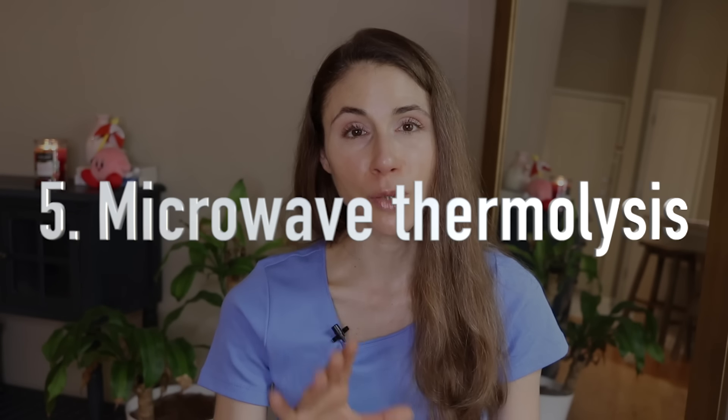Then there's microwave thermolysis, otherwise known as Miradry. This is a non-invasive device used to treat the underarms, using microwave energy to permanently destroy the sweat glands. You typically need two to three treatments spaced three months apart, but because it permanently destroys the sweat glands, you get long-lasting sustained reduction in sweat output. Side effects may include pain, swelling, local skin irritation, small nodules, and reversible neuropathy.